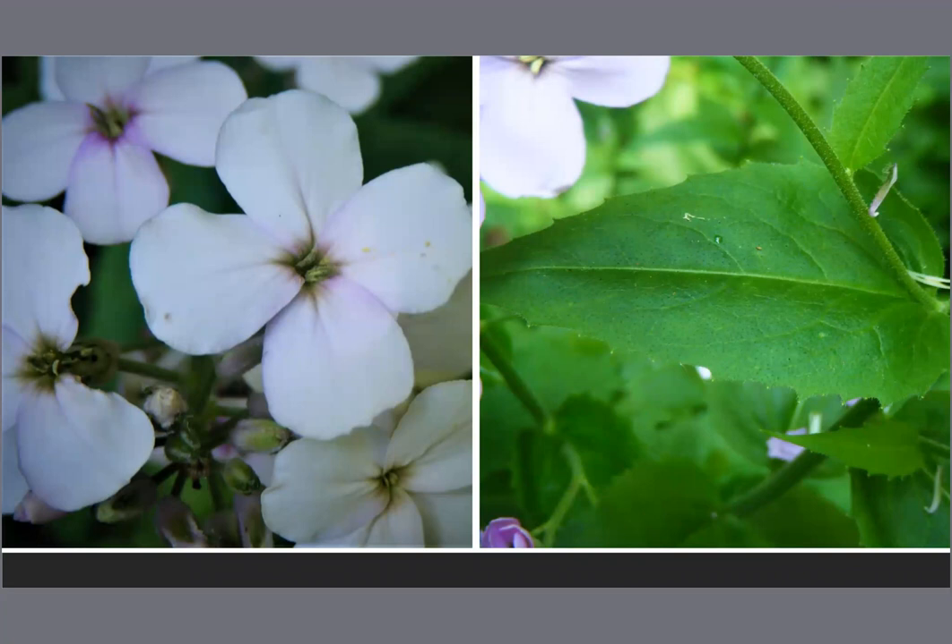Dames rocket flowers are edible and have a spicy, little hint of bitter flavor. The leaves, which you can pluck right from the stem, are very much reminiscent of arugula — they've got a heat to them, but not overpowering. The leaves closest to the flowers at the terminal end of the plant are going to be tastiest and most tender. As those leaves get bigger going down the stalk, they'll get tougher and may have a greater bitter quality. You can eat these leaves raw, wilt them in stir fries, or add them to soups — just treat them like you would arugula.